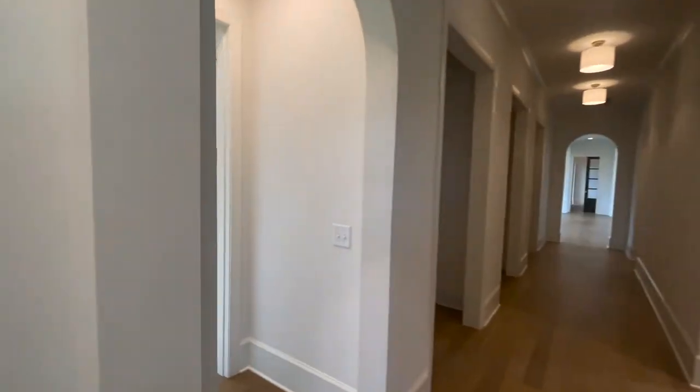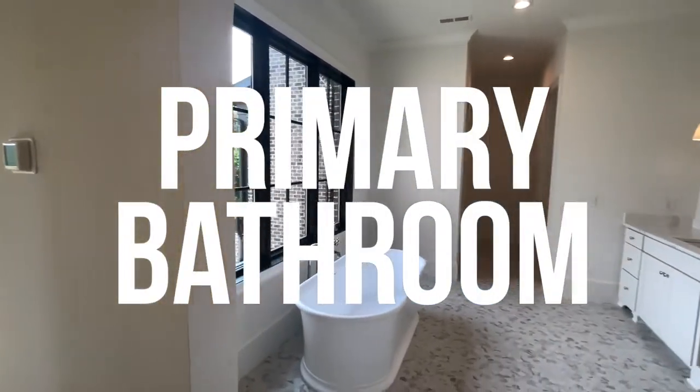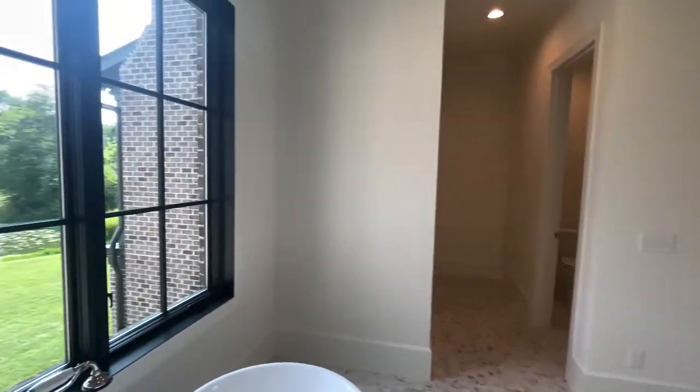Now we're going to jump over to the primary suite. Here is the primary bathroom, and of course you have gorgeous views from the primary suite as well.